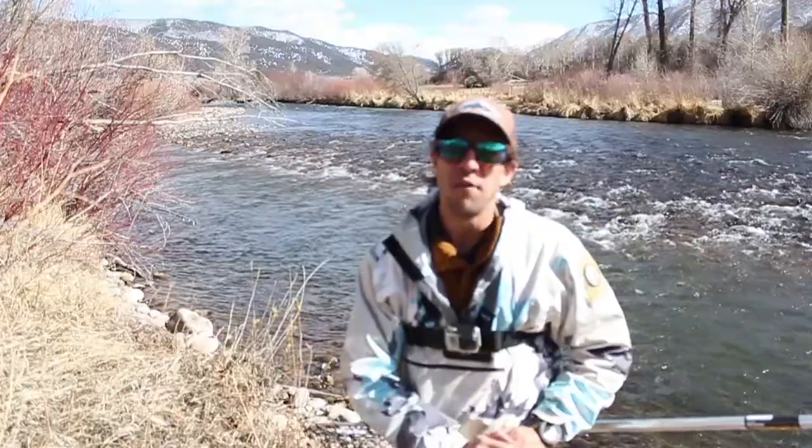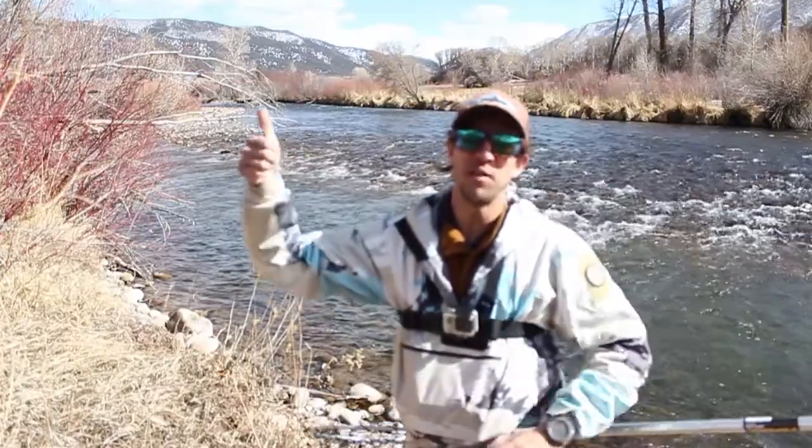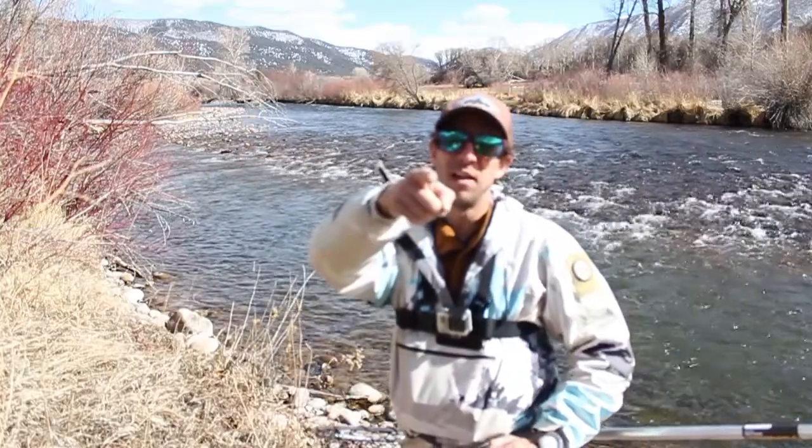This is Rob from Gone Fishing Colorado. Thank you very much for watching. Please subscribe, comment below if you have questions, and give it a thumbs up if you like it. Tight lines to everybody.